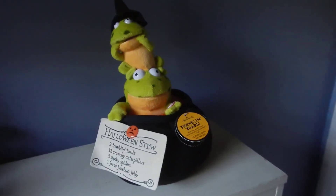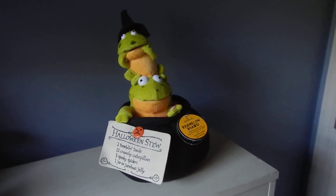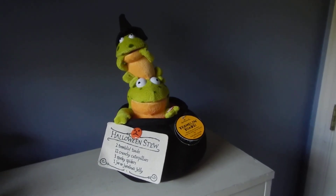And there you have it — Hallmark's Tremblin' Toads. They wonder what will happen when the witch comes back.